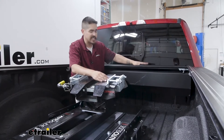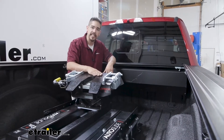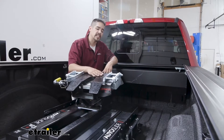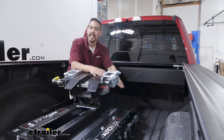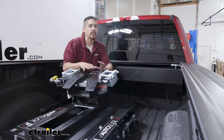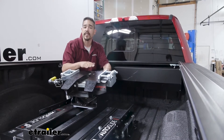In our truck we have a tonneau cover, so getting our 5th wheel at the correct height setting to get it in place and still get our tonneau cover closed was part of the consideration. Our hitch has three different height settings: at the lowest it's right about 15.5 inches, the next setting — which this is set at now — is right about 16.75 inches, and then the final height setting is 18.25 inches.